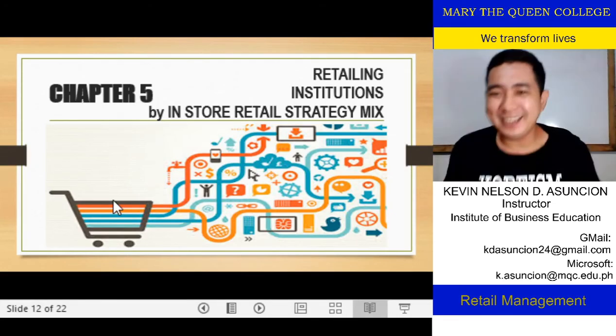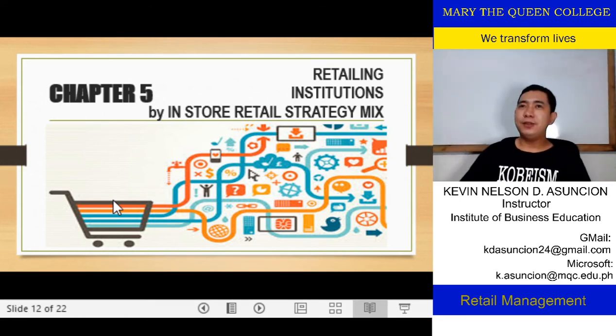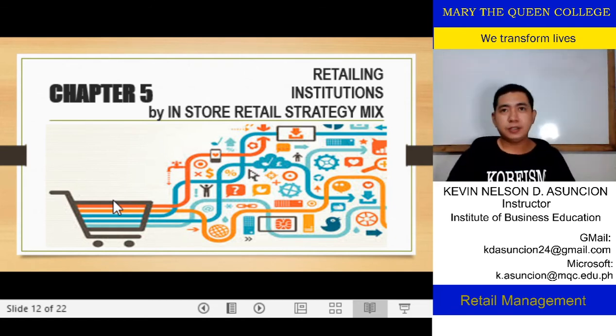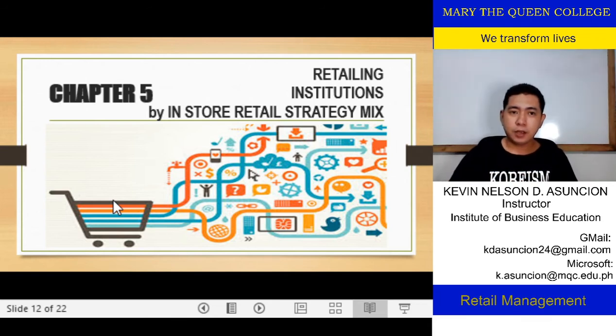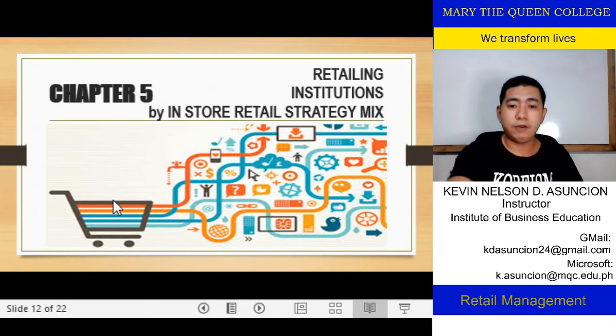Hello, good day everyone. Sir Kevin here again, welcome to another discussion about our retail management subject. We've been through our prelims and stopped at chapter 4, which is about retail institutions according to their ownership. Today we'll be discussing retailing institutions by in-store retail strategy mix.